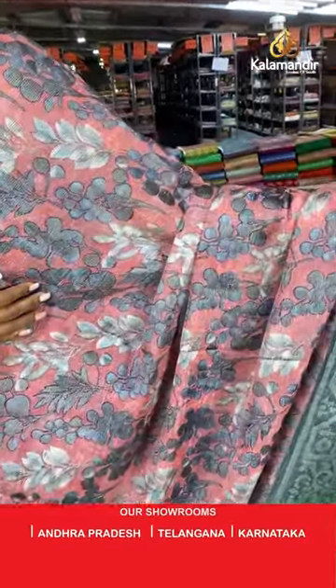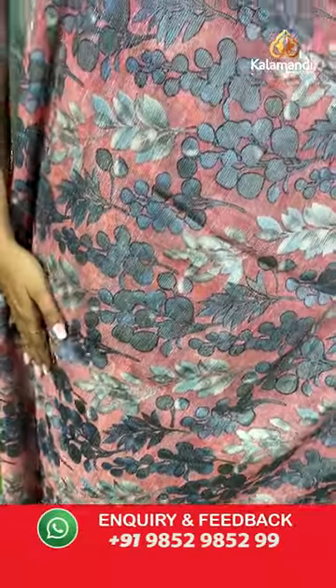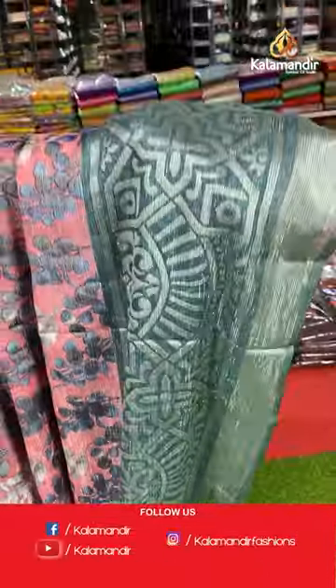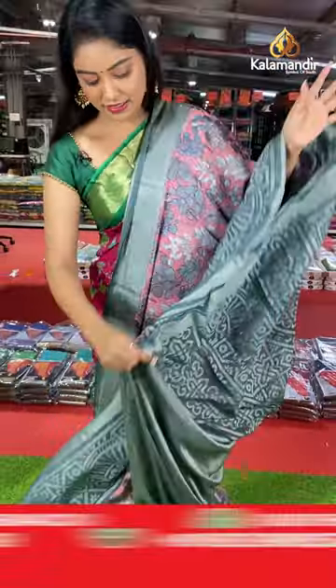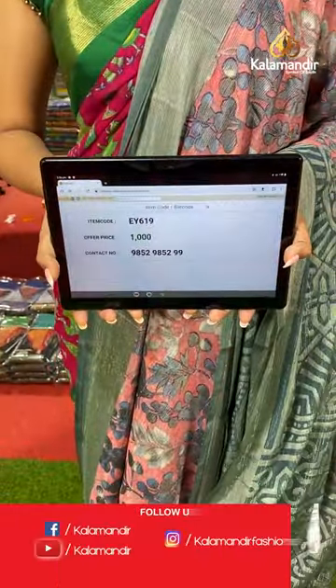Peach color with grey combination saree. All over the body has florals and leaves combination in brasso model. Contrast border with nice grey color combination in brasso border. Nice contrast pallu in brasso design with floral design. Contrast blouse. Saree code EY619, offer price 1000 rupees.